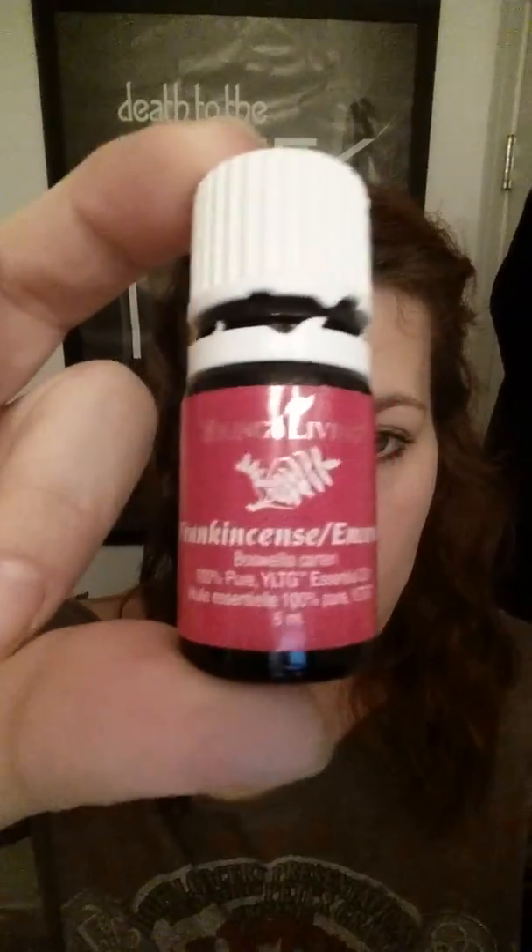Hi guys, I just wanted to make a quick video to tell you some of the essential oils that I use on a daily basis for my beauty routine. We'll start off with frankincense — I use this on my face nearly every day. I put it underneath my eyes and I put it on all my little face blemishes that pop up from time to time.